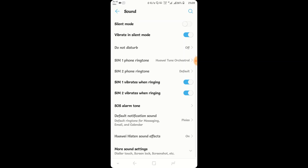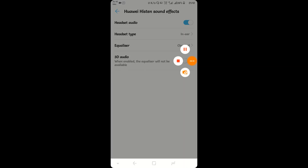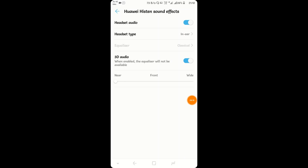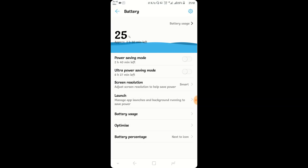Going to the Sound tab, you can find Huawei Histen Sound Effects. One of the most useful things here is you can enable 3D Audio. Set it to Front Mode and you will see magic for yourself — the audio quality will be drastically improved, and you will love the songs you hear through your headphones.